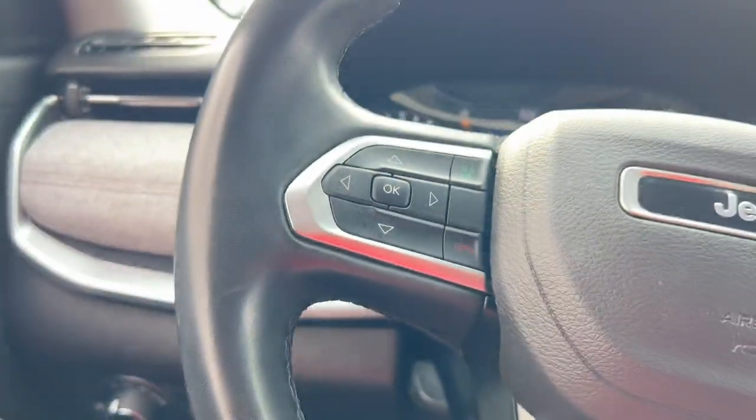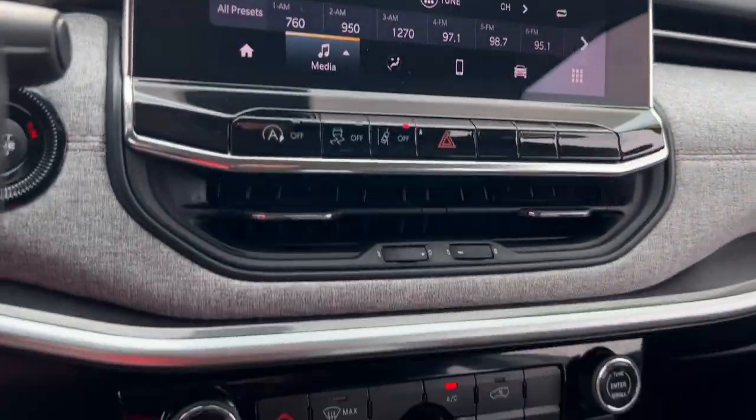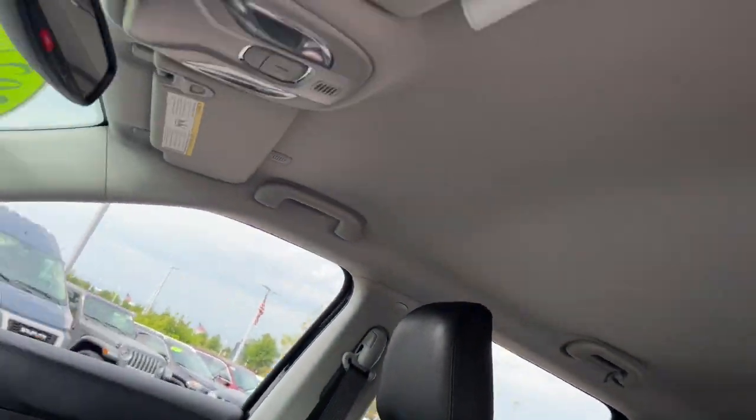entry, remote engine start, 4x4, heated mirrors, satellite radio, fog lamps, backup camera, electronic stability control. It's the sophisticated beauty with bookish smarts. It's the Compass — come in and drive it.